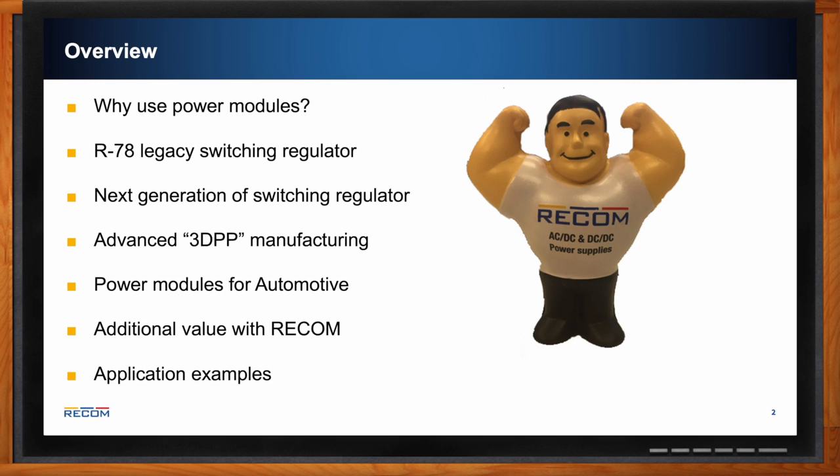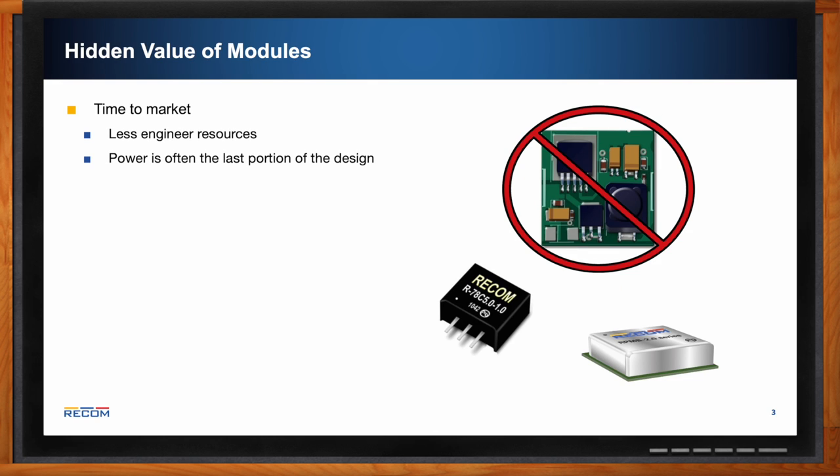What kind of benefits do power modules bring to the table? One of the main benefits is shorter time to market — they free up engineering resources so engineers do not have to design their own discrete solution. Since power is often the last portion of the design, it's sometimes nice to have a module that can just be dropped in with no further action needed so you can make your deadline.